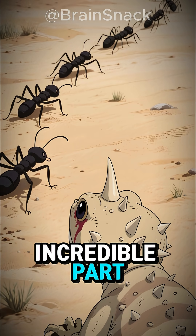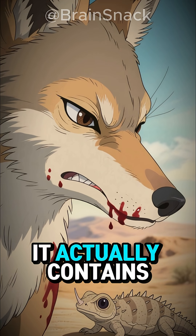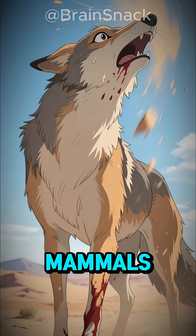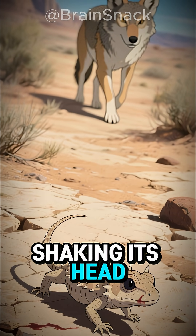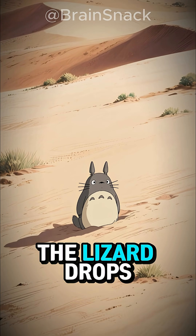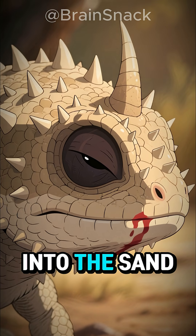And here's the incredible part — the blood isn't just a distraction. It actually contains a chemical compound that burns and tastes foul to mammals like coyotes or foxes. For a few seconds, the predator recoils, shaking its head, confused by the sting. In that moment, the lizard drops flat to the ground, the color of dust, and vanishes into the sand.